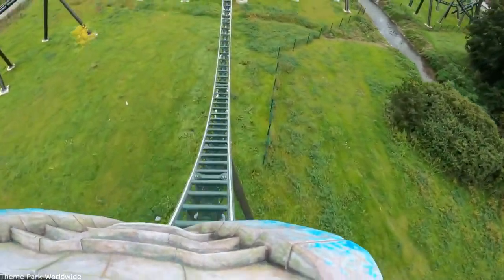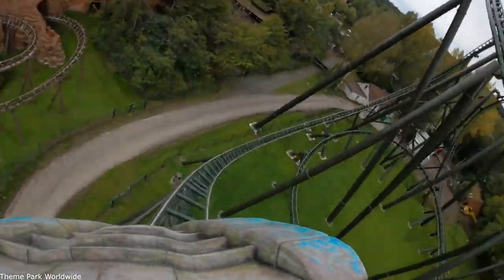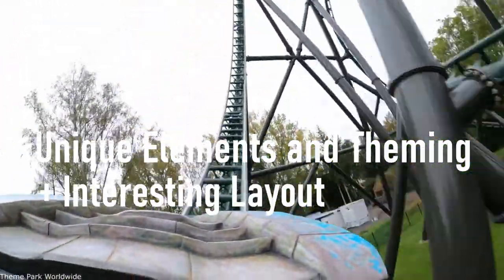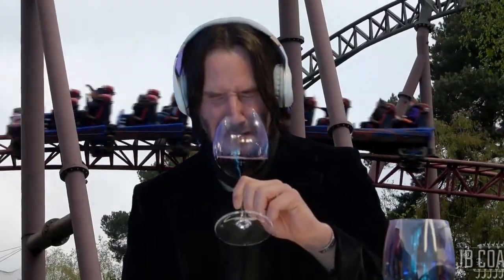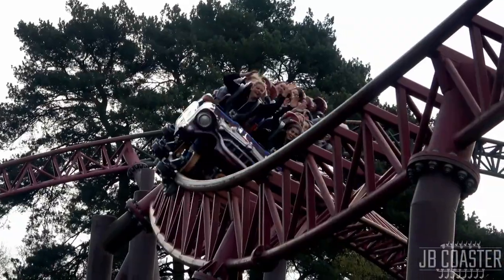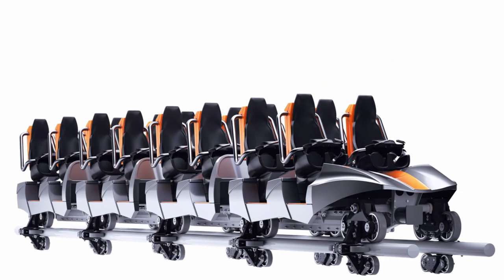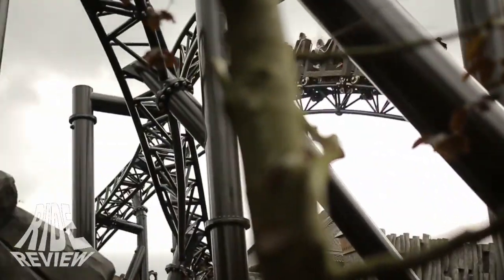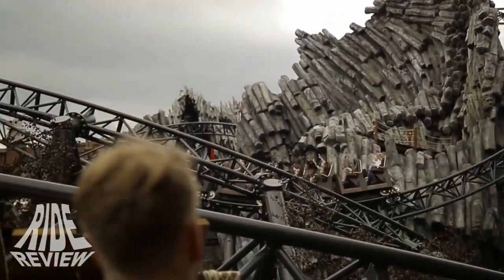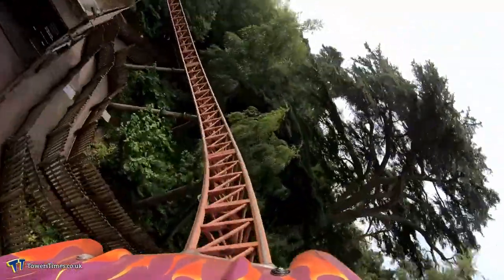Of course, what makes a coaster actually enjoyable isn't just about the stats and how memorable it is, but also other factors such as unique elements and theming, interesting layout, a comfortable restraint system and seating, as well as decently smooth track profiling — all of which Rita lacks. If I'm being honest, the only way to actually improve the ride would be to give it a fresh retrack, new trains with lap bars similar to Red Force, and add some more terrain and head-chopper moments — similar to Taron — as that proves you don't need inversions to have an intense and thrilling coaster. But would that ever happen? Definitely not. The ride is far too universally disliked for the resort to ever consider throwing more money at it.